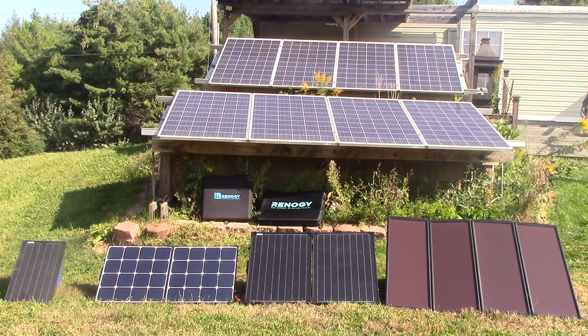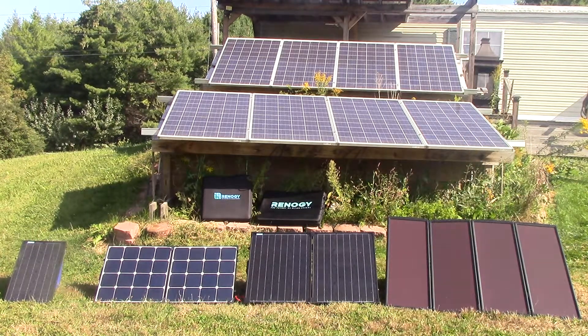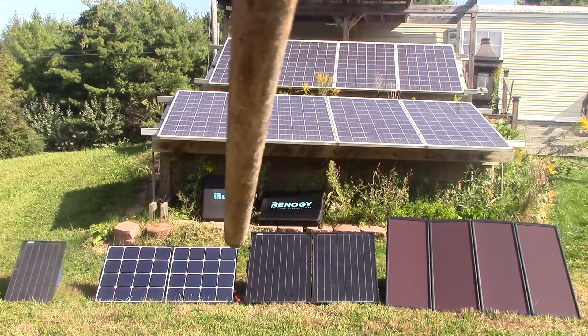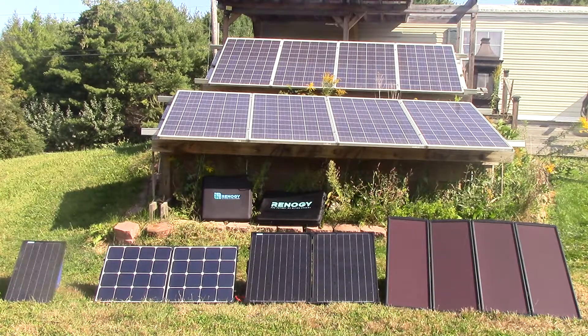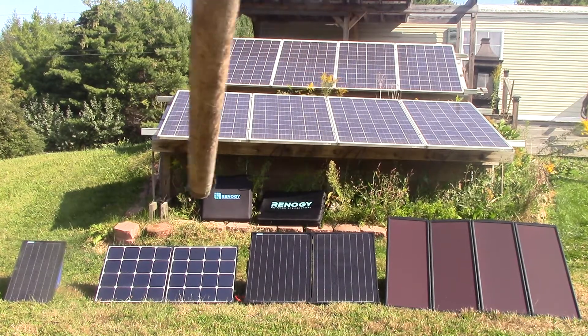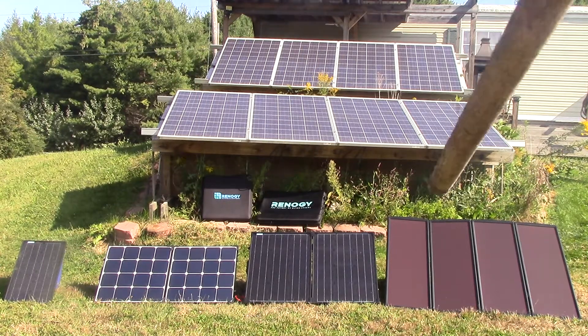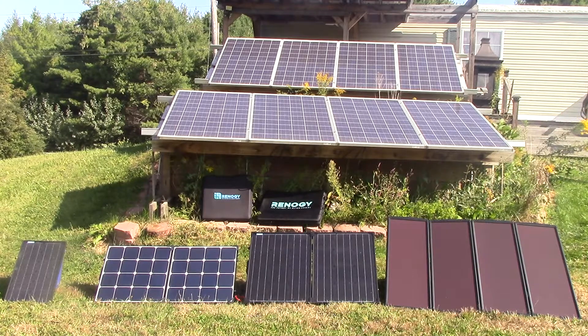The other thing is the declination of amorphous panels. These amorphous panels will decline by 20% over six months to a year, whereas the monocrystallines will not decline as rapidly. So in two years, I'll still be getting 90 to 100 watts out of these monocrystalline panels, whereas the amorphous, in six months to a year of use, will be down to about 80 watts. Read your manuals and understand that about amorphous panels.